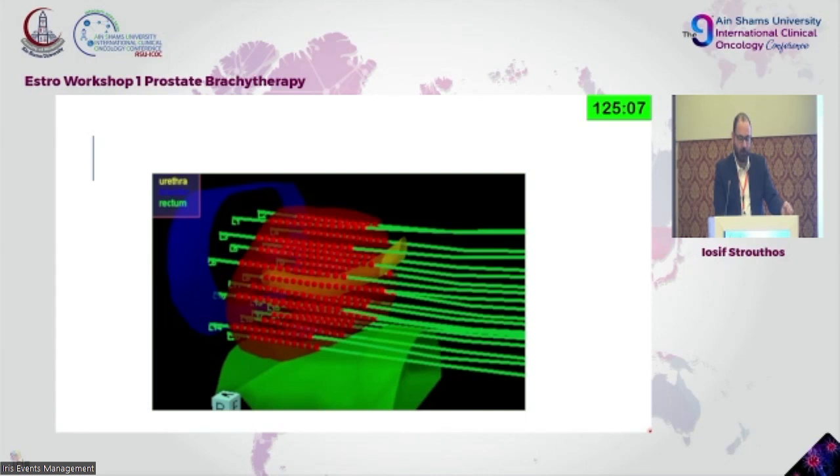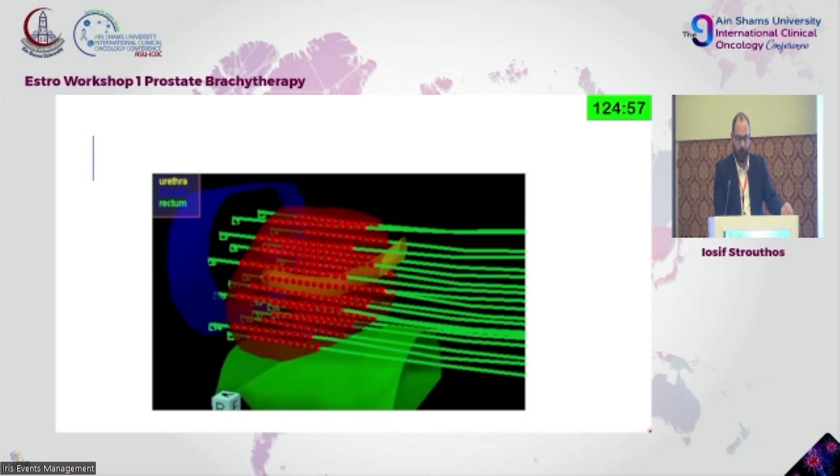That's a 3D reconstruction where you see all the dwell positions and dwell times as dots on that straight line — that's what we want to achieve.